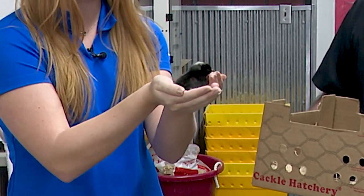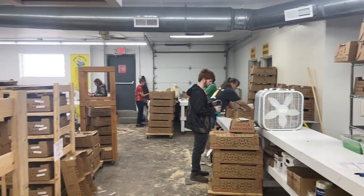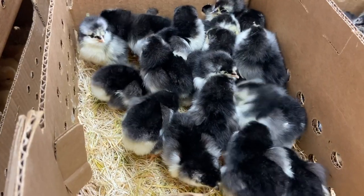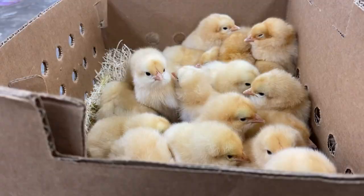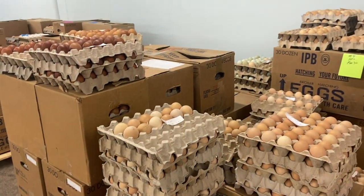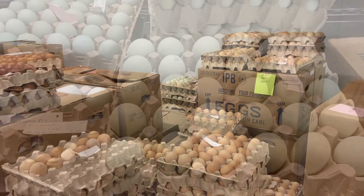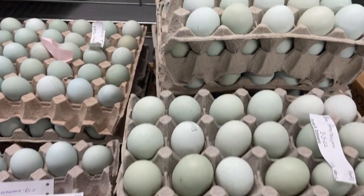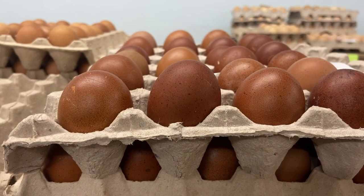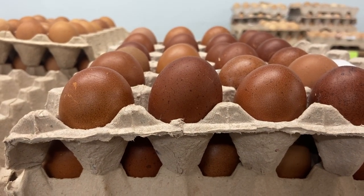What do you guys do here at Cackle Hatchery? Well, we breed poultry and we ship baby chicks all over the United States. We did kind of take a walk in the back there — there are so many chicks, but there are also so many eggs. So how many would you say you raise here? Well, we bring in about 300,000 eggs every Thursday from our farms. Wow, that's a lot of eggs.